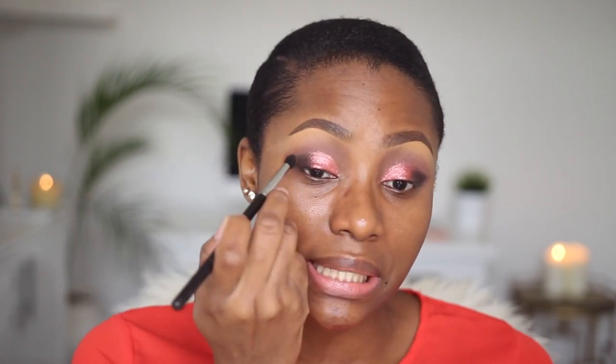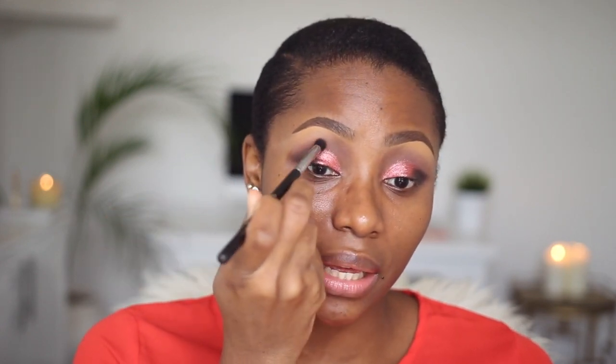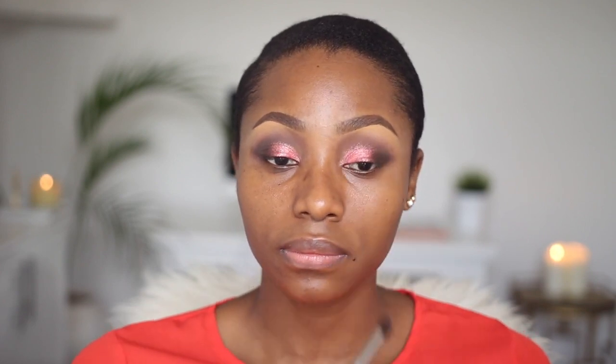To give my crease some depth, I'm going to take this dark brown here — this is my Sigma 845 — and apply a little bit of this in my crease, then blend it in with the color I have in my outer corner. I'm taking the color from the outer corner into the crease area to make sure my blending is seamless, so it looks like the color flows from the black into the crease. I've gone back in with my MAC 224 to blend out any harsh lines.